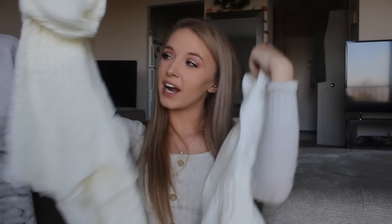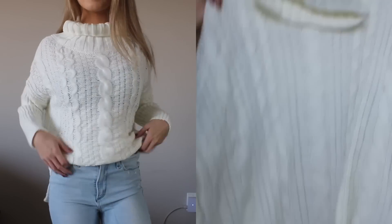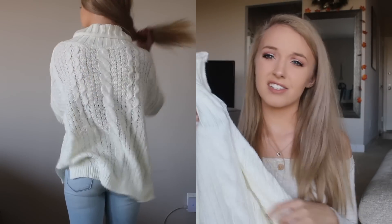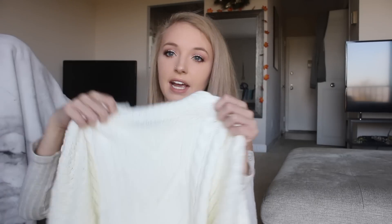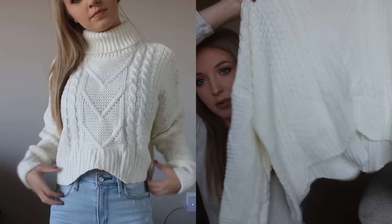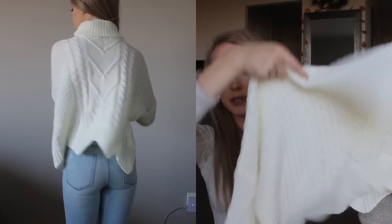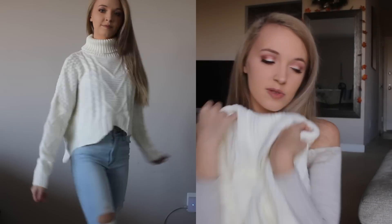Then I got two more sweaters. I actually thought the first one was going to be a dress — it was advertised as a sweater dress online — but it's definitely not long enough to wear without pants. It's just a big, comfy, slouchy cable knit cream colored sweater with a turtleneck. The other is another turtleneck sweater that's more cropped in the front — more my style. I'd wear it with ripped jeans and booties.